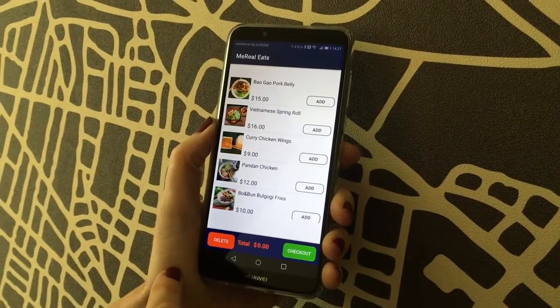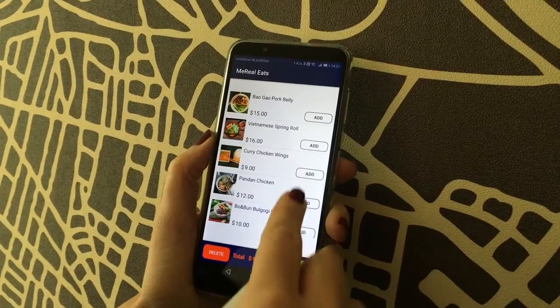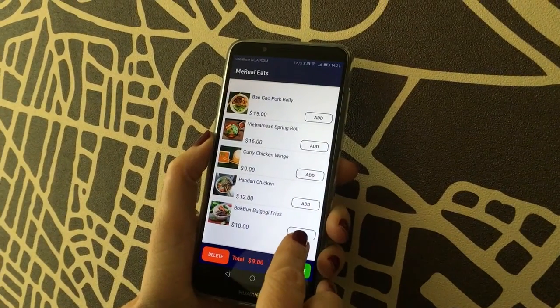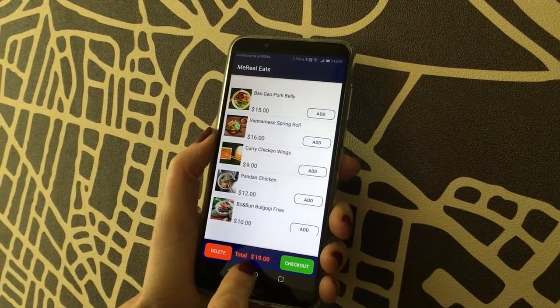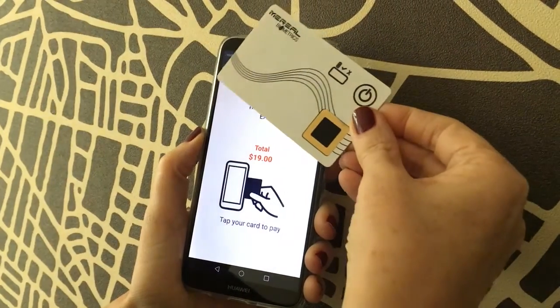This is me at Real Eats. I'd like to order the chicken wings for $9 and the fries for $10, so my total is $19. I'm going to check out and pay with my card.